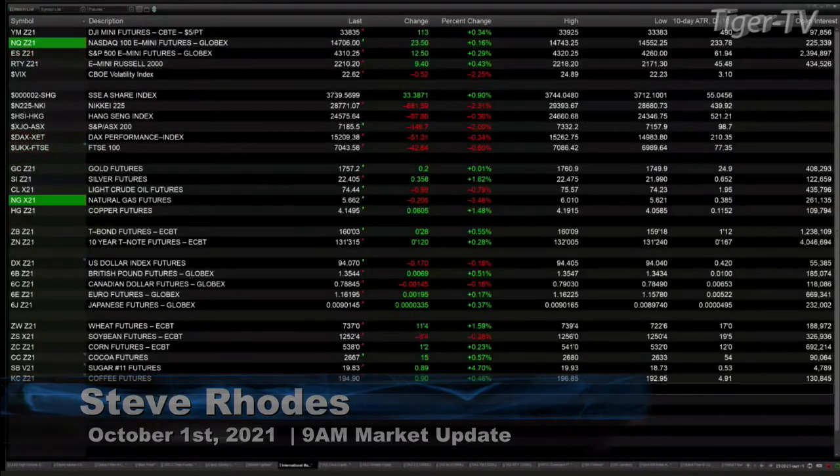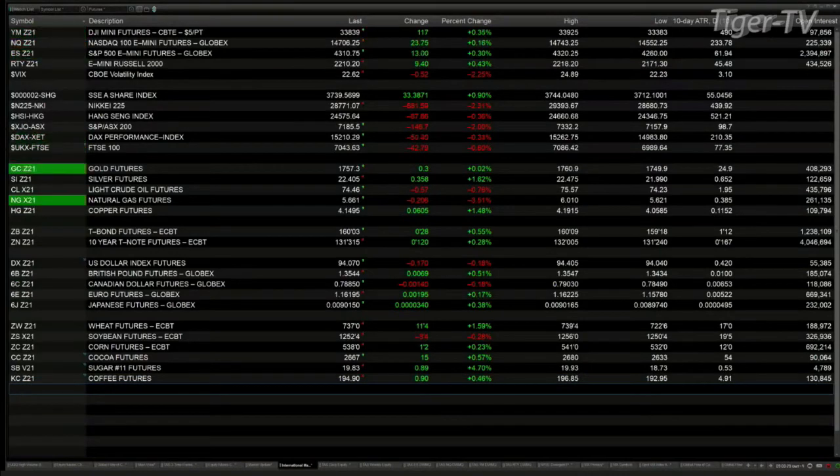Good morning folks, Steve Rhodes coming to you live from the shores of Delray Beach, Florida. This is your 9 a.m. update. Currently we've got U.S. equity futures trading to the upside: the Dow futures are up 115 points, the S&P is up 12, the Nasdaq is up 24, and the Russell is up nine.